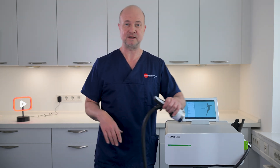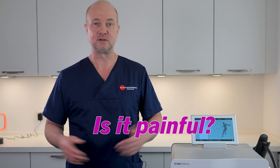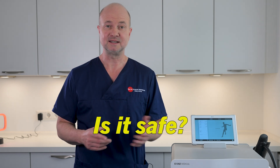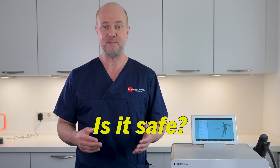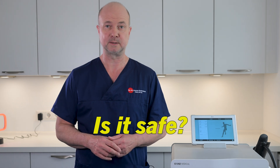Let's address some common questions about this therapy. Is it painful? No, and that's the good news — it doesn't require anesthesia either. Is it safe? Yes, the therapy is considered safe with minimal side effects, if any. Some men might experience mild discomfort for a short while, but this doesn't occur frequently.